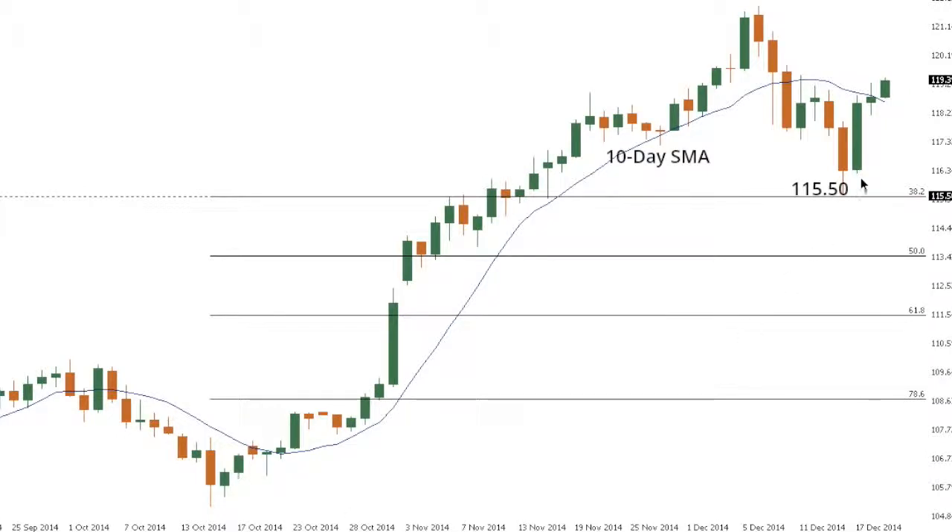Dollar Yen has recently ended a bit of a correction at 115.50 and has broken back above the 10-day moving average, suggesting a higher low is now in place just around 115.50 in favor of the next upside extension back through the recent 7-year high at 121.85. Only back below 115.50 would take the immediate pressure off the topside.